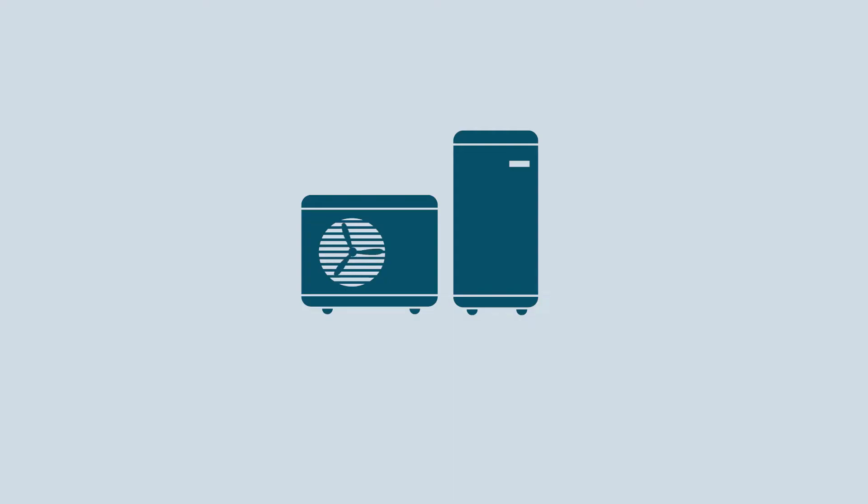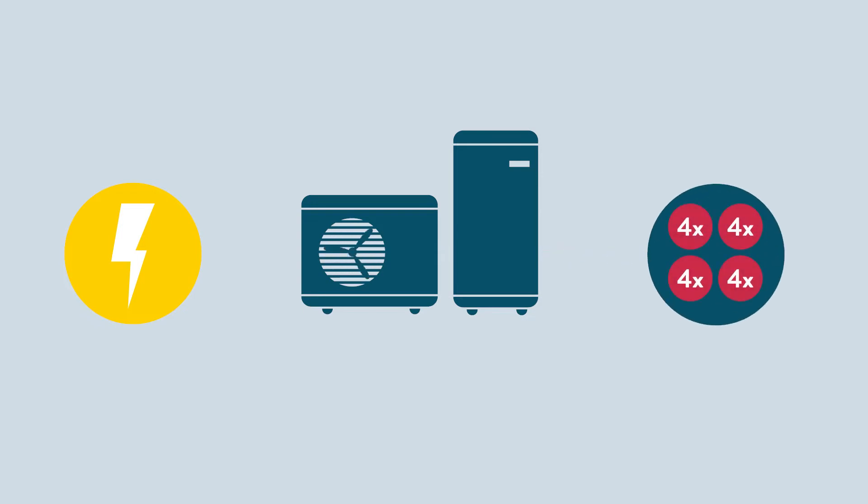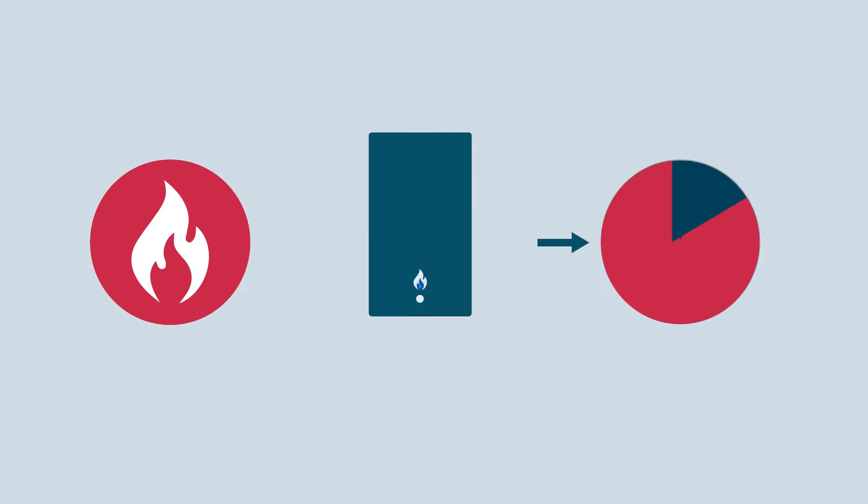A well-designed heat pump in the right scenario will be up to 400% efficient, which is known as the COP or coefficient of performance of four. This means that for every kilowatt hour of electricity used to power the heat pump, you can expect up to four kilowatt hours of heat energy to be generated for heating and hot water. A modern boiler achieves just 90% efficiency — a COP of 0.9. When you create an efficient low temperature system with a heat pump, you also keep running costs nice and low. So for every 15p you spend on electricity, it's like you're getting 60p's worth of heat energy out.